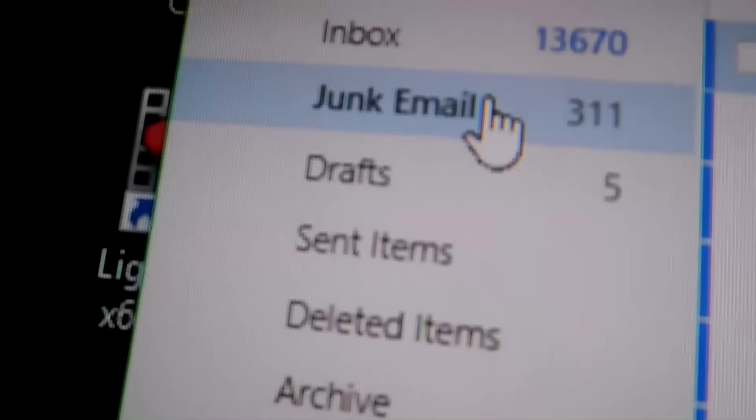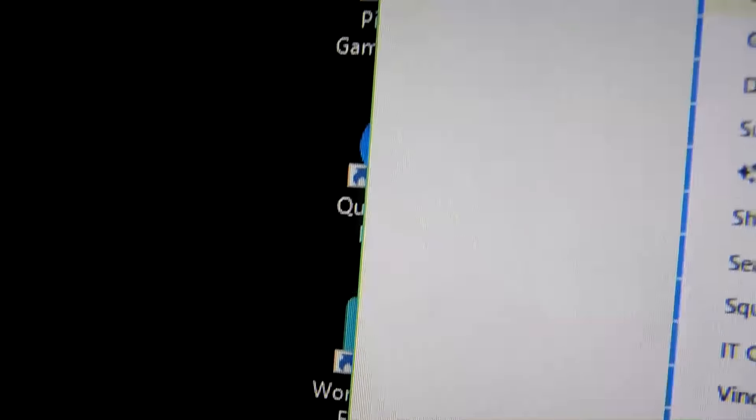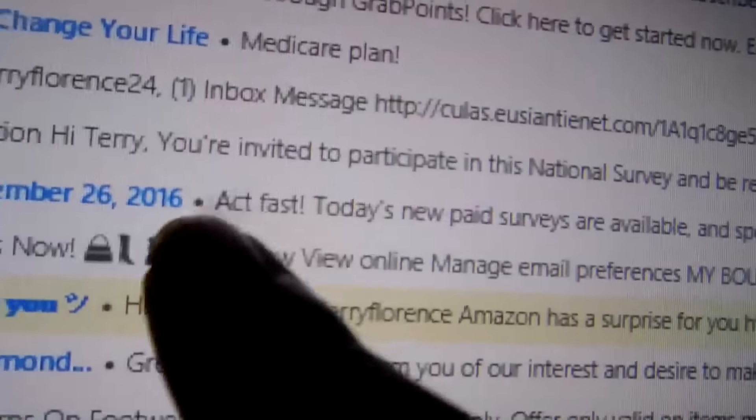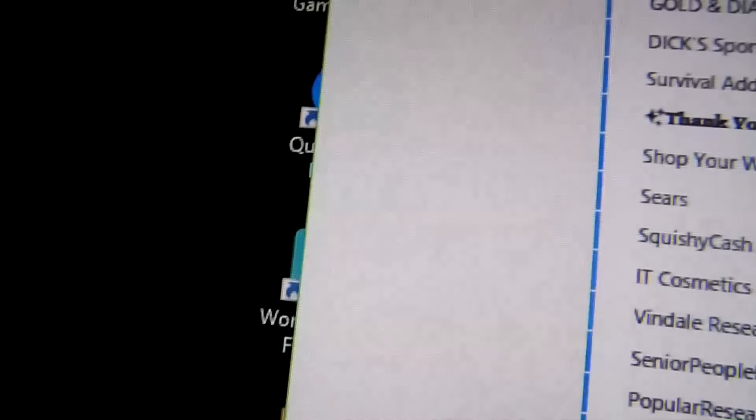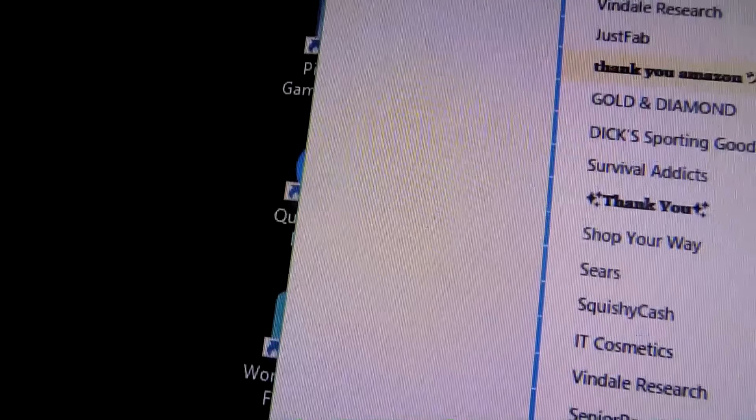They also have surveys in the junk folder. I found one — Vendell Research — this one is for 60 cents. It's not too bad. So you can find other and more surveys inside of your emails. Let me jog my memory and see if I can remember how to do that.